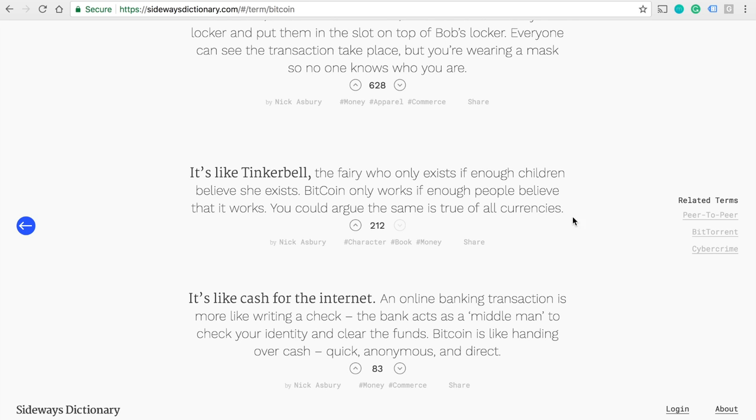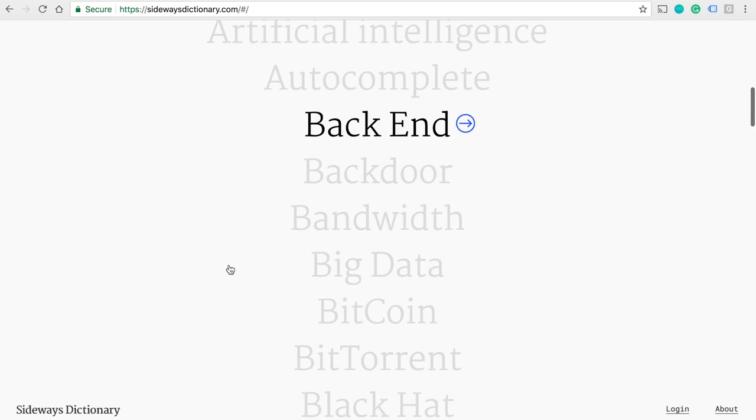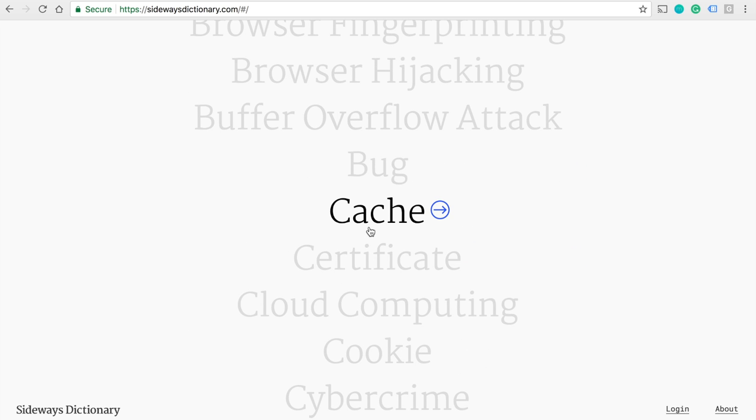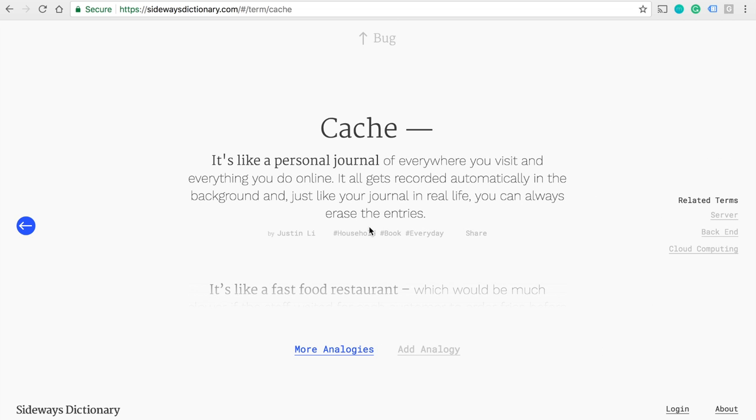You can go back and pick another one. Let's pick cash. And again, if you don't get it, click on more analogies. You can also contribute, but you need to log in to be able to contribute. If you think you have a better analogy to explain the word better, then create an account and contribute.